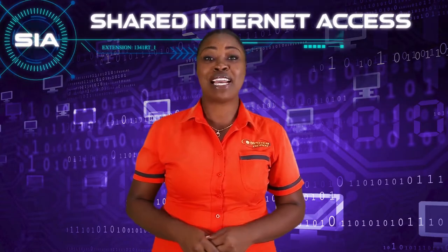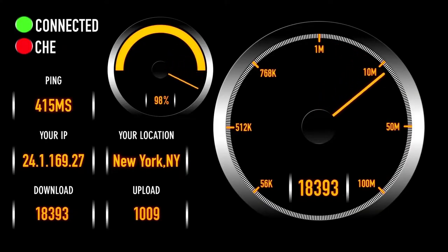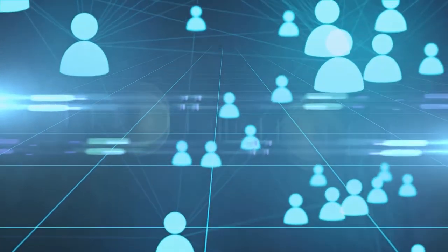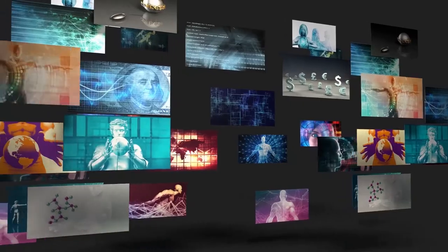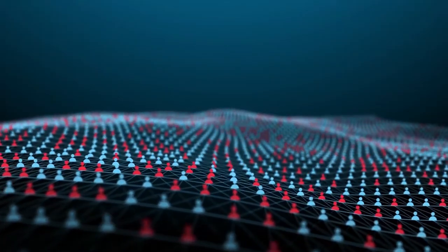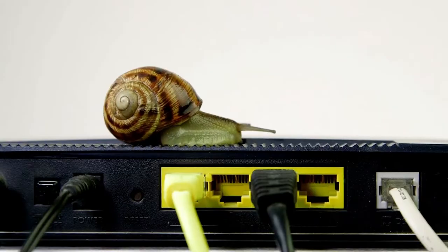Shared internet access provides bandwidth up to a maximum specified speed, which is utilized by many subscribers in a specific geolocation. Shared internet access providers use high bandwidth speeds to attract new customers, but these advertised speeds are often the maximum possible. Because access is shared, the available bandwidth is split between all concurrent users. Providers bank on the fact that not everyone will be uploading or downloading large files, streaming videos, or web conferencing at the same time. But in reality, bandwidth speed depends on what the user population is doing as a whole. If a large number of other customers are using their connection at the same time as you, the speed will be slower.